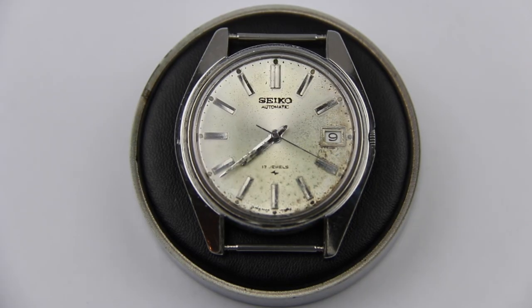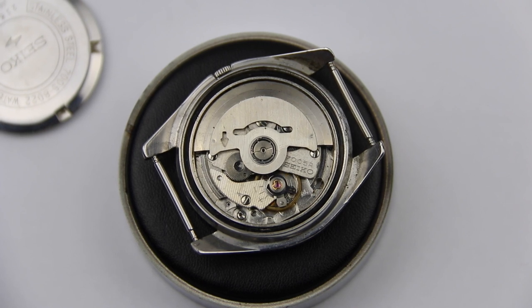Hi and welcome to this new video. In this video we will deal with the question: how do I know that my watch needs a service? First of all, why do watches need servicing anyway?